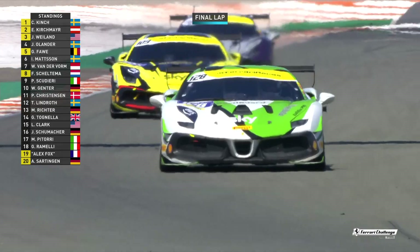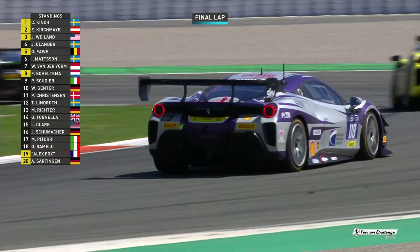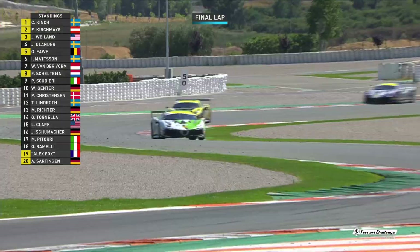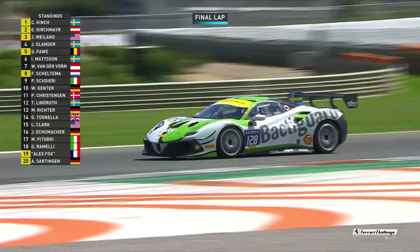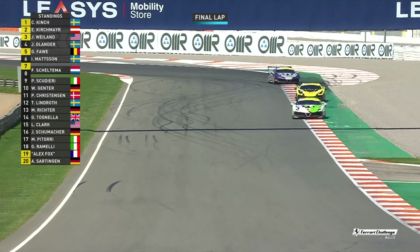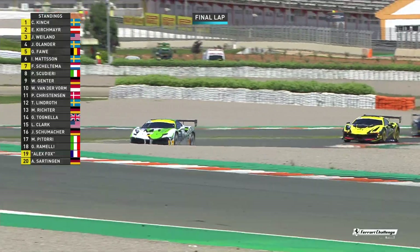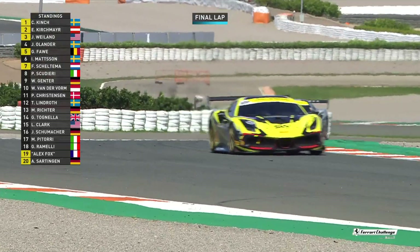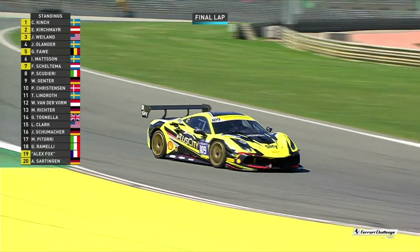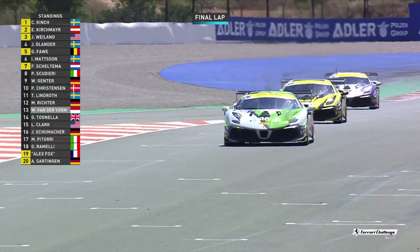Guy Faw moved himself up to fifth overall, but that's out of class so it doesn't matter. James Weiland is trying to claw himself back to Ernst Kirschmeier — I do believe it may be too little too late now. But it's never over until it is over. For Christian Kinch, he just is counting the turns down. What he's got in that car is awesome because neither Kirschmeier nor Weiland have really been able to take this to Christian Kinch, who has got one more turn to do.